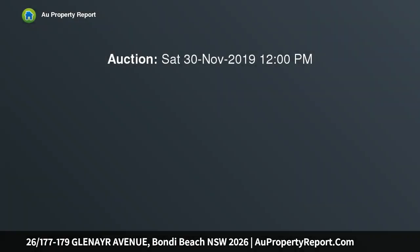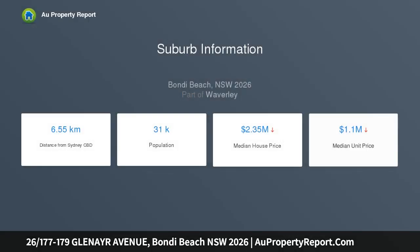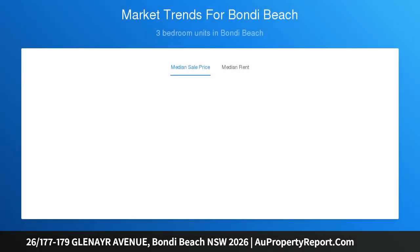Beachside apartment in the heart of Bondi Beach Village. Outside of this sunny apartment is Bondi's buzzing café and surf culture. A short level walk to Bondi Beach sand and surf, around the corner from Hall Street's fashionable dining precinct. This prime investment opportunity is in one of Sydney's most desirable locations, surrounded by a buzzing beach lifestyle.